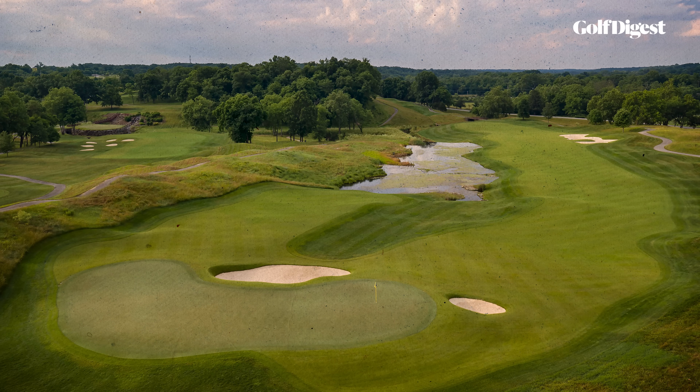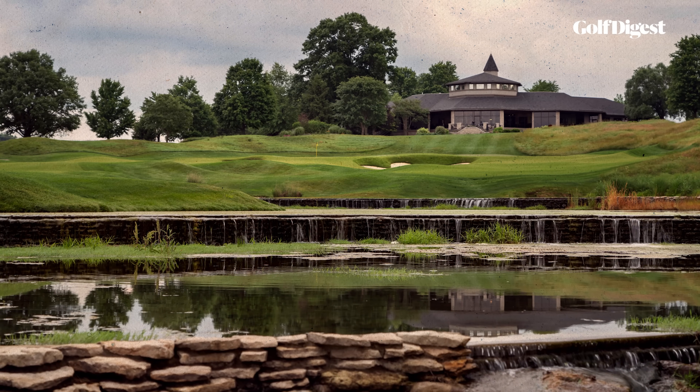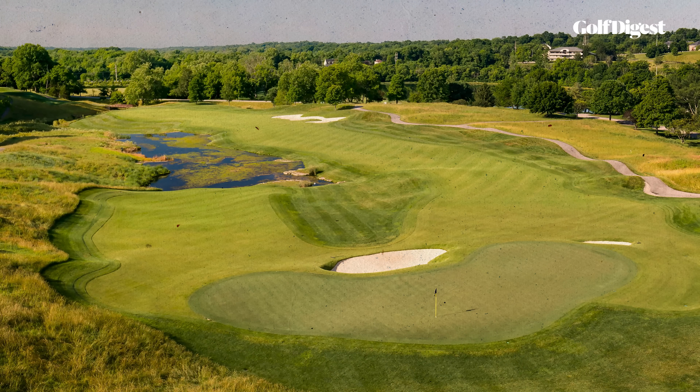The 18th hole at Valhalla, designed by Jack Nicklaus and opened in 1986, is a 570-yard par-5 that's easily reachable in two shots by elite players, and one we study closely because it's an entertaining dynamic hole, but also because of its placement in the routing.